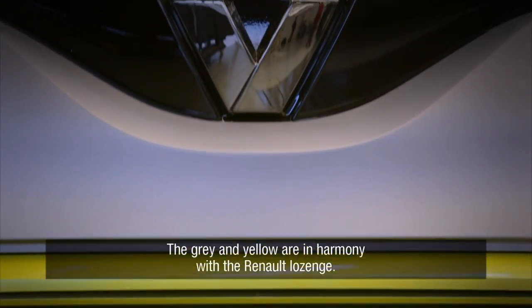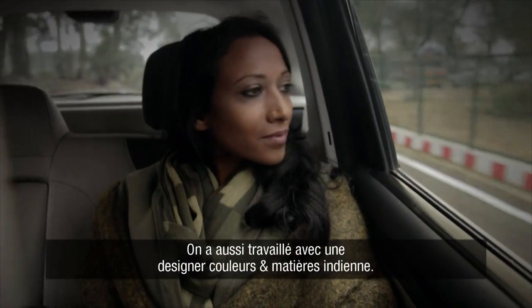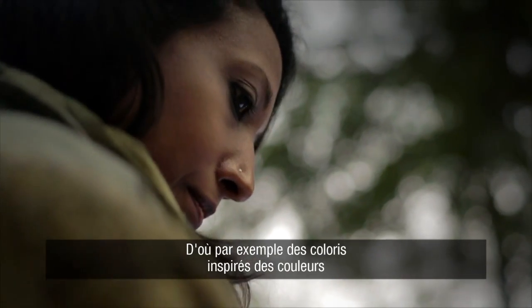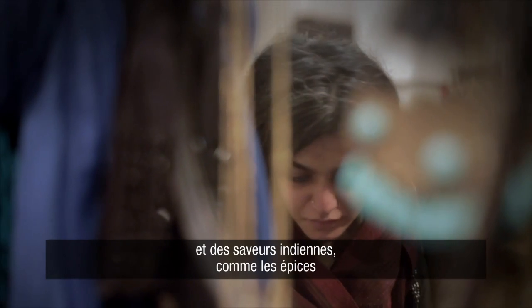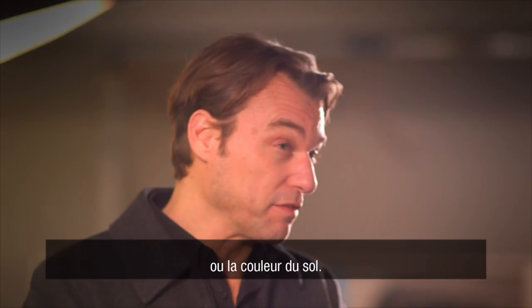The green and yellow color code is associated with Renault's brand. We also had a color and material designer from India working on it. The color materials are inspired by the colors and flavors you see in India, like the spices and the color of the soil.